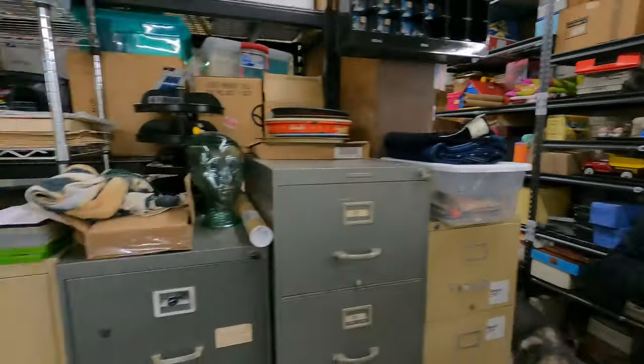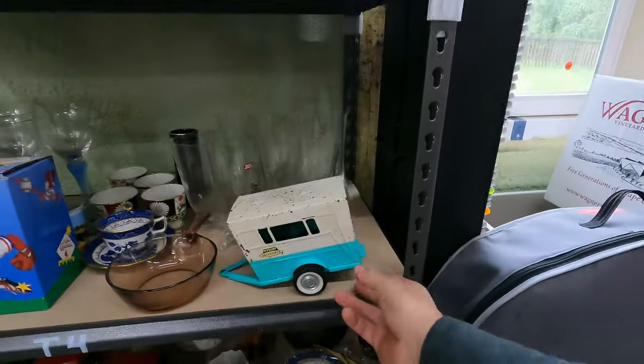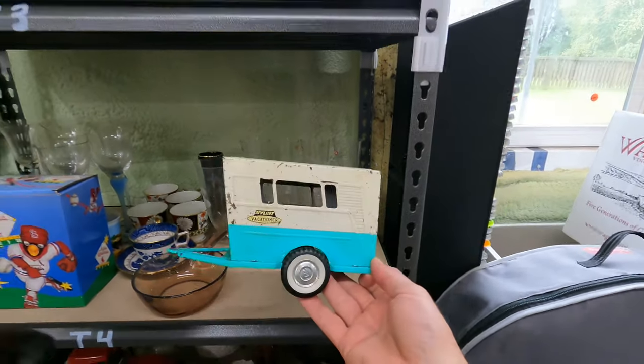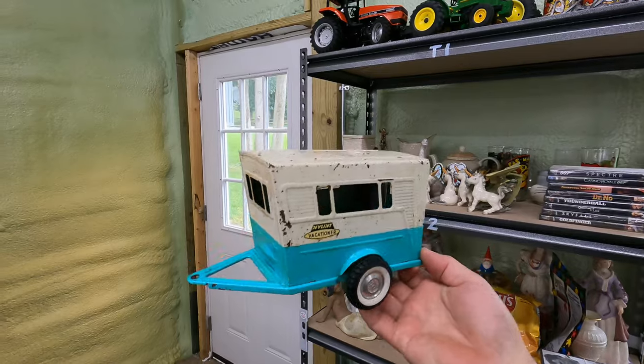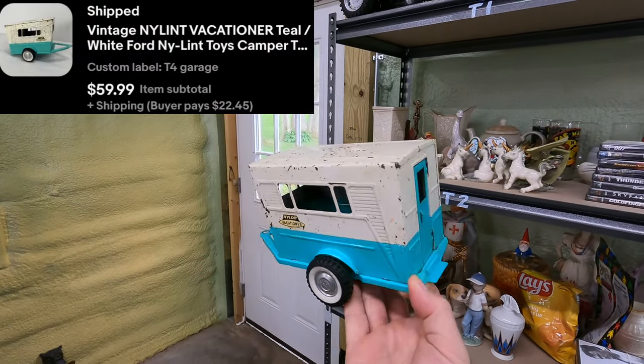We also got like $70 or $80 back from the Vera Bradley part of the buy. Next one is the one Paul listed yesterday — he picked it up at a garage sale. It's a nylon vacationer, the teal and white Ford nylon vacationer trailer, vintage. That sold for $60 plus shipping.